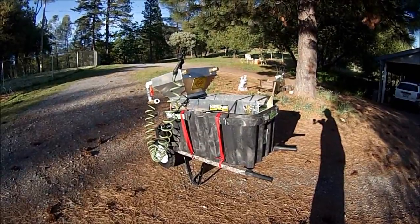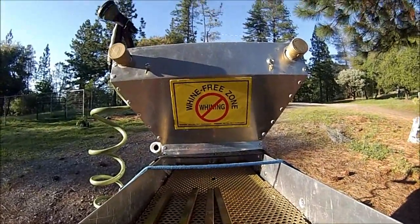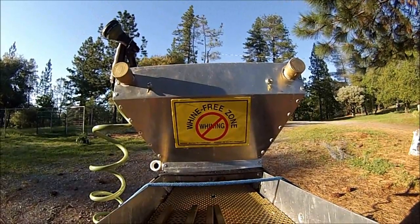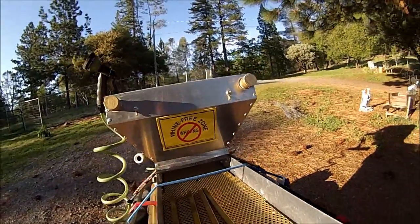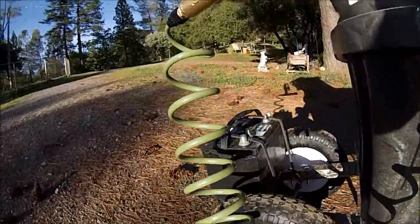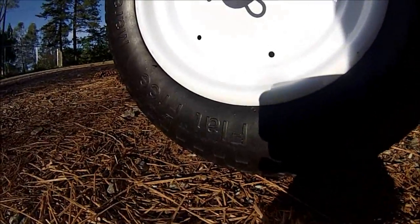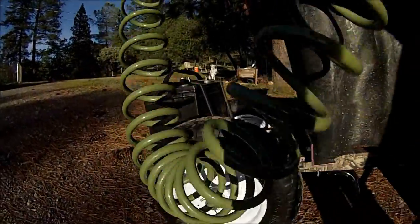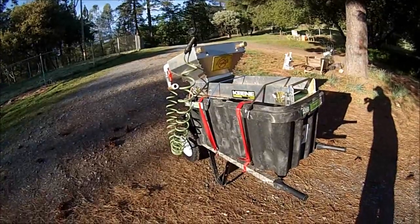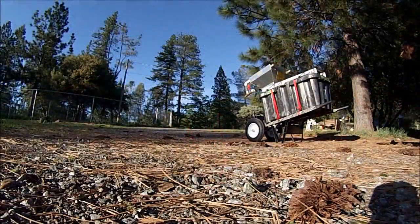Thanks for watching, see you in the river. The tires are flat free. Let's take it for a road test and see how it does.